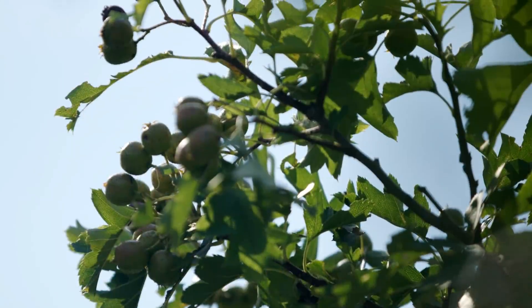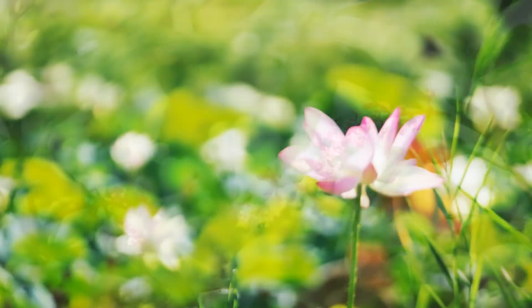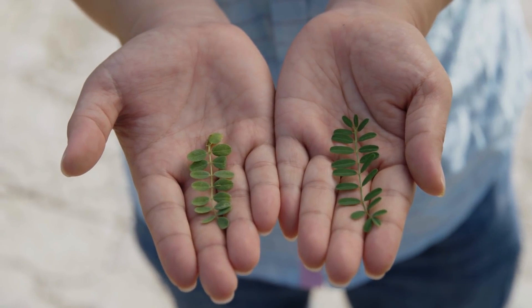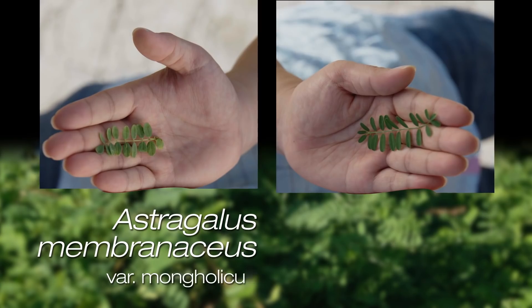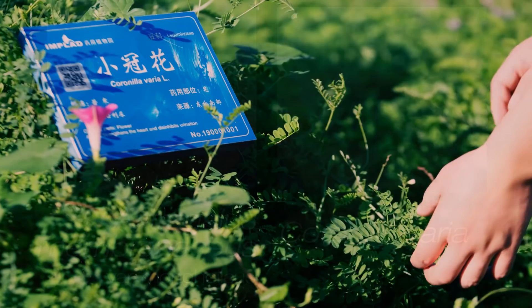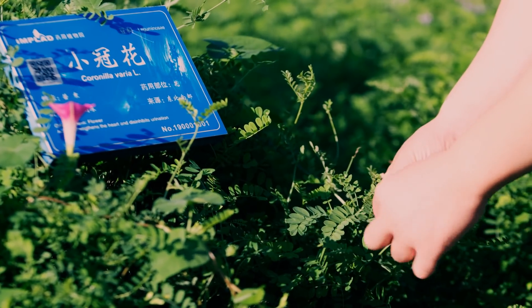Plants are highly diverse; however, they can be morphologically very similar. Here we show two examples of medicinal plants that have very different chemical compositions and therapeutic effects. This, of course, creates a problem for TCM products that are made from them.